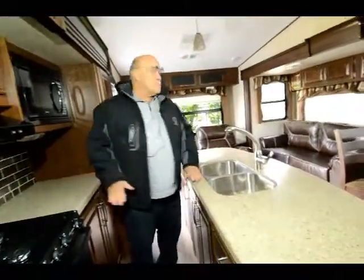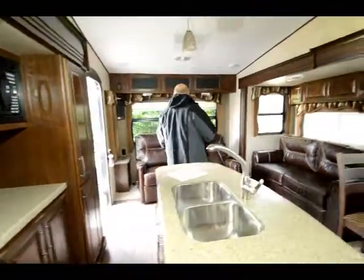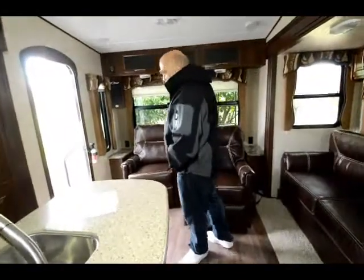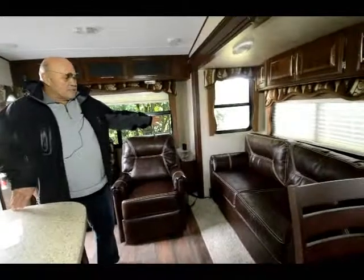So a real nice kitchen. And then you have your two recliners in the back here — this is a Cougar High Country so you have two nice leather recliners. Lots of windows, and then your big slide here.